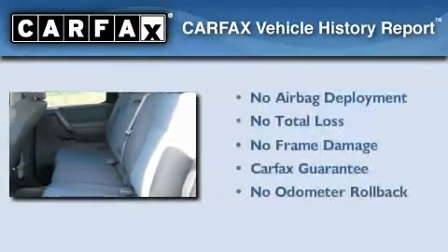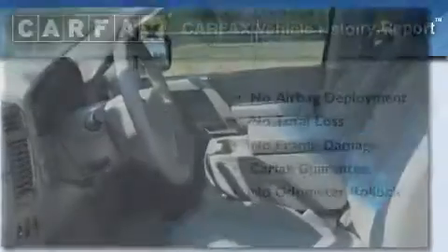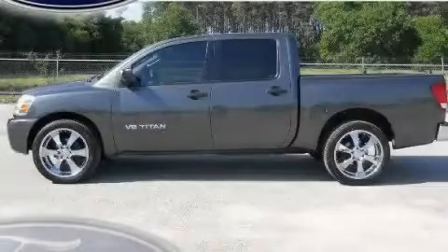Not to mention that this truck qualifies for the Carfax Buy-Back Guarantee. Please call us today for more information on this great vehicle.